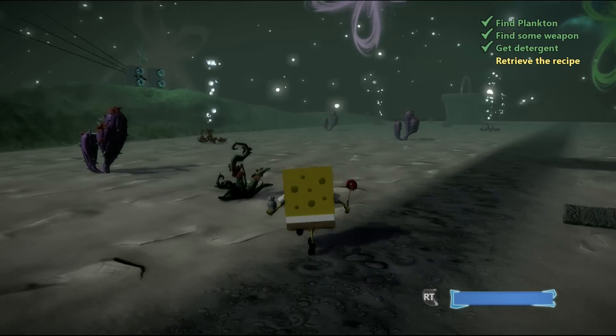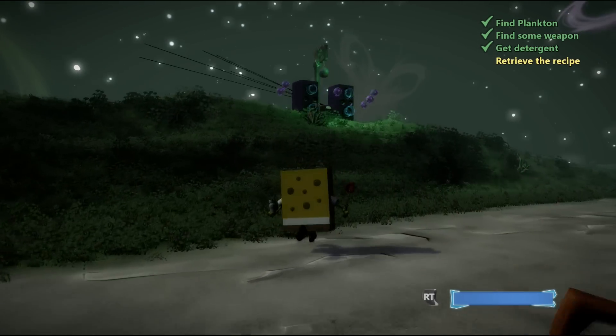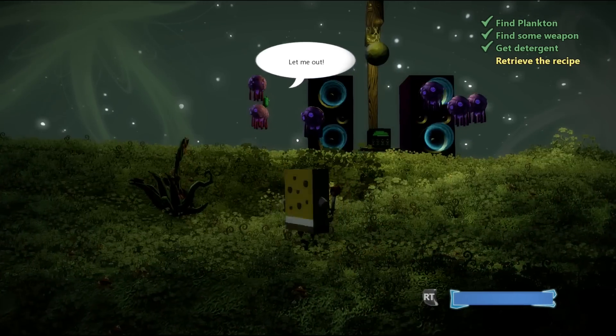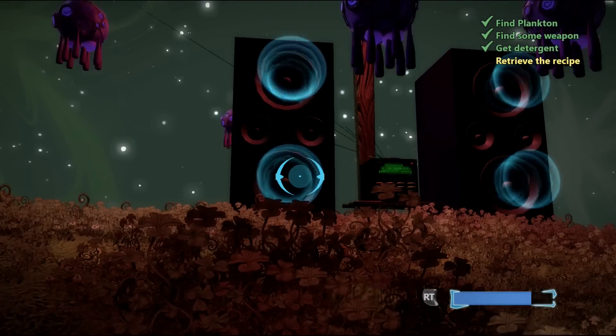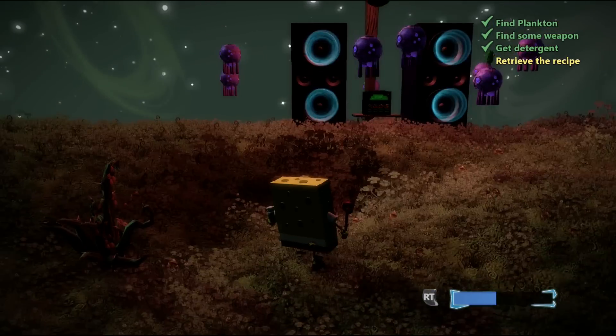Whoa, look at it over here! What is this? Let me out — what is this? Oh no. Let's try this thing — whoop! What am I gonna do, hit the jellyfish?